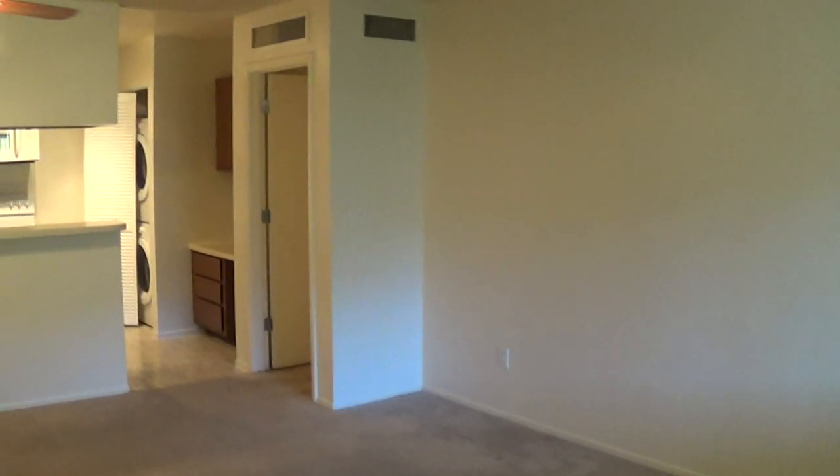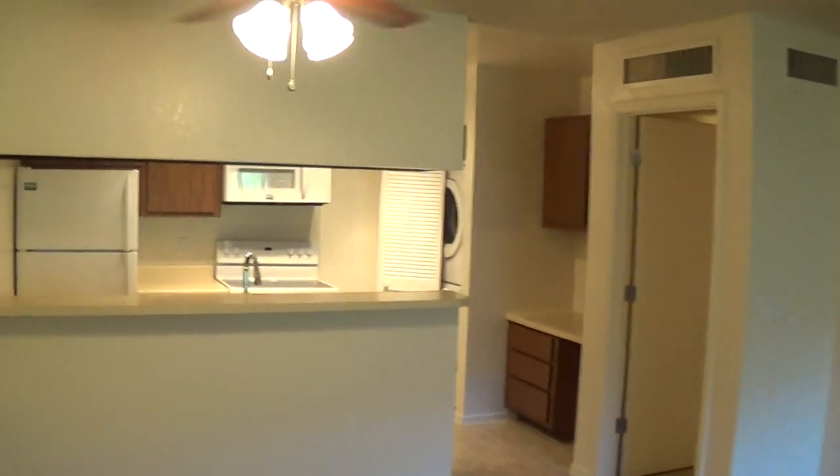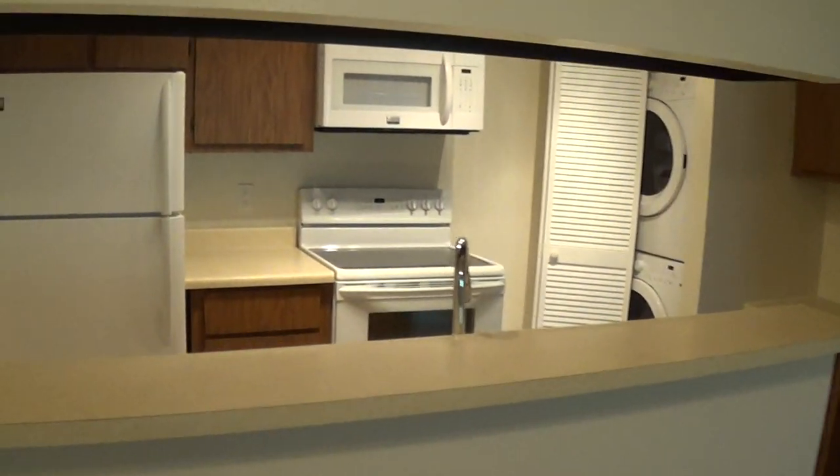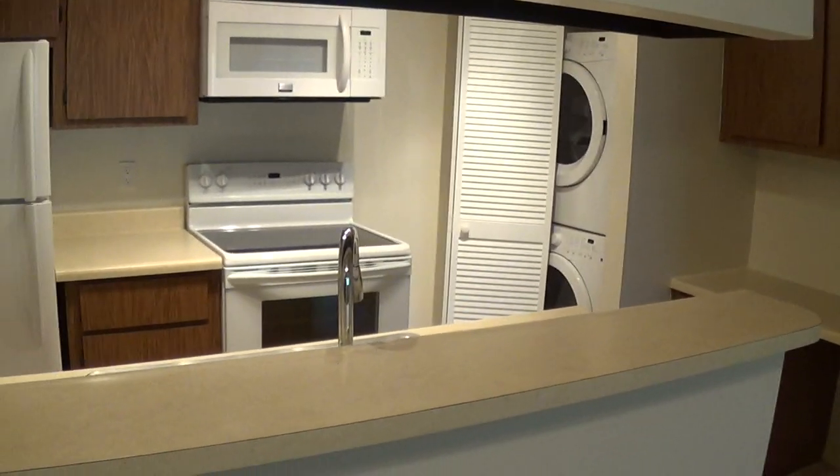Huge living rooms. In this particular unit we were doing some upgrades — we've got a newer fan, fridge, microwave, stove, faucet, brand new washer and dryer, and dishwasher.